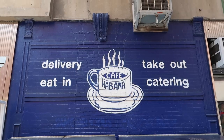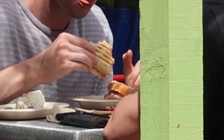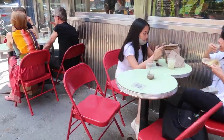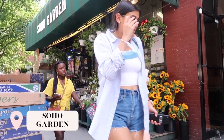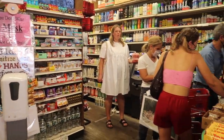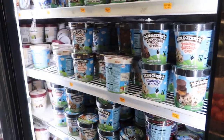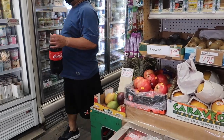Cafe Habana is more of a hidden spot that Nolita locals love for a quick bite to eat. It's Cuban-Mexican food — I recommend the grilled corn and the tacos, but anything is good here. Everyone's got to have their local bodega, and mine is Soho Garden. It's your one-stop shop for snacks, flowers, and the occasional late night ice cream run. It has lots of character and it's important to support these local businesses.